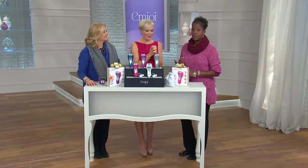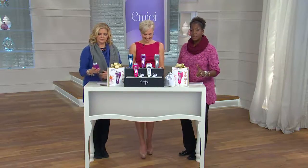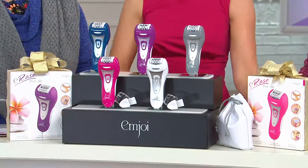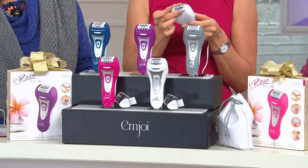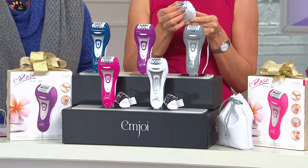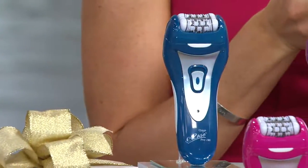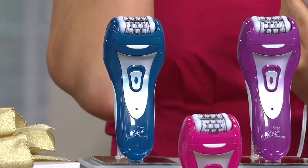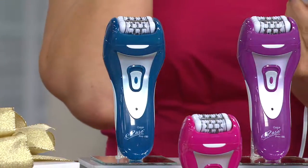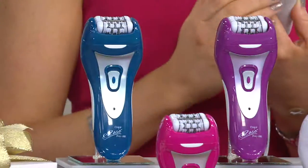We're thrilled to offer this with guaranteed delivery by December 25th, no additional shipping and handling if you use a major credit card. You can break payments into four months at $16.98 per month. We've got colors so you can get a different one for everyone — teal, purple, gray, pink, and white.